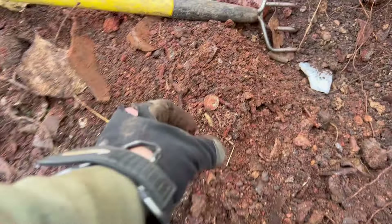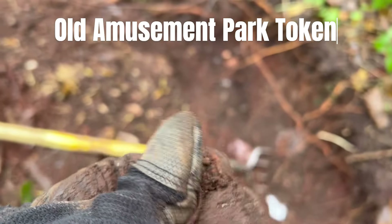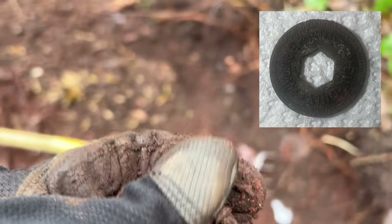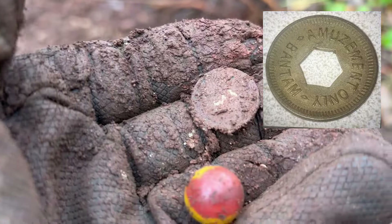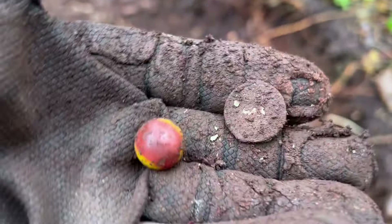And then look at this — is that a coin? That sure looks like a coin. Or maybe it's just a head stamp of a shotgun shell. I'll have to get that cleaned up. Yeah, I'm not really sure what that is — I'll have to get back to you about that. Could be a coin. Yeah, it is coin-looking. I think that's a coin of some kind. A mystery coin and an awesome marble!